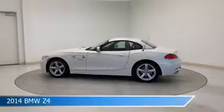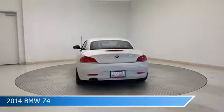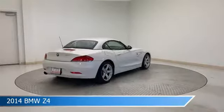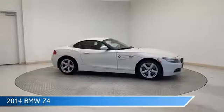Take a look at this 2014 BMW Z4, equipped with an 8-speed automatic sport transmission in white. This car comes with some great features including alloy wheels, dual climate control, anti-lock brakes, audio controls on the steering wheel, and more. Come in and check it out today.